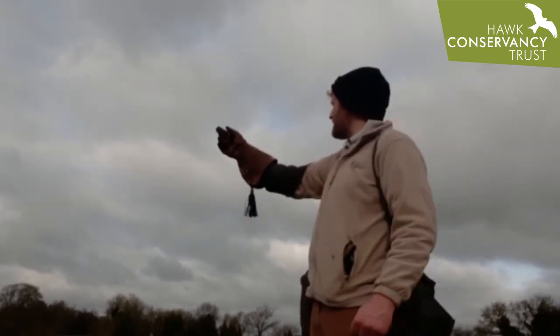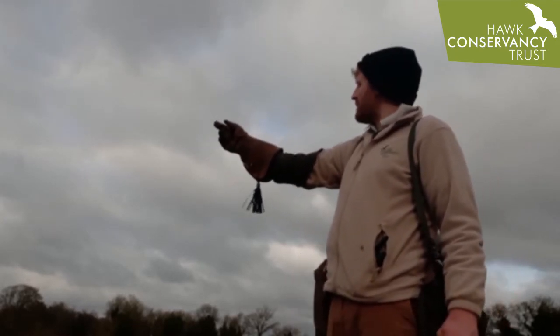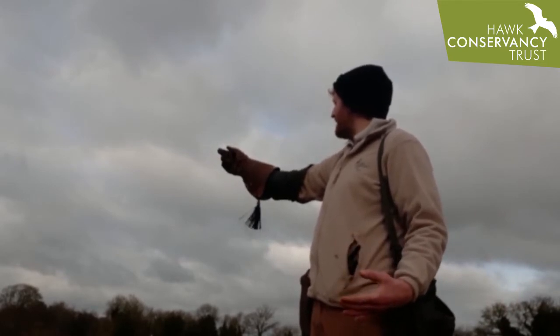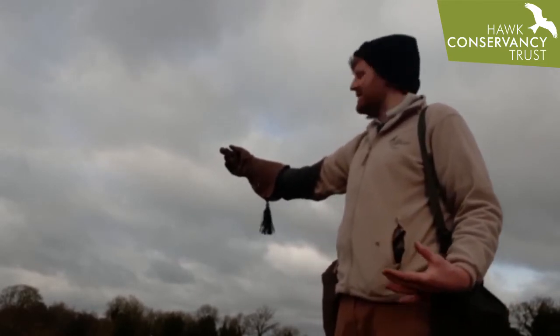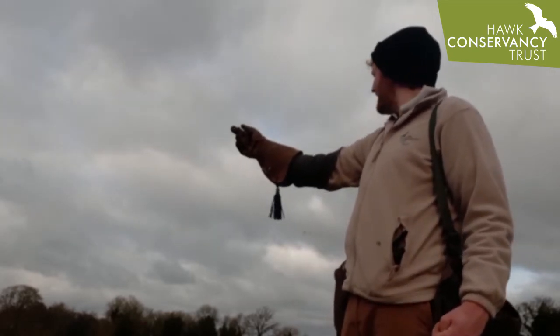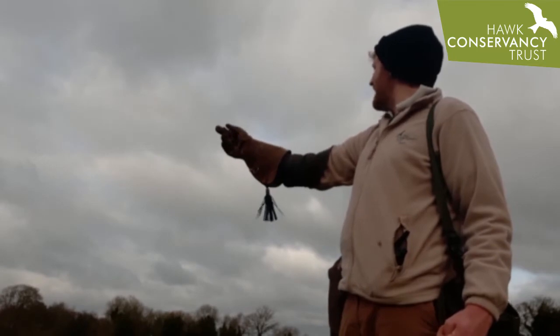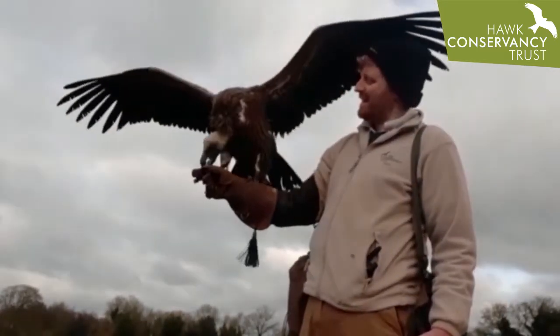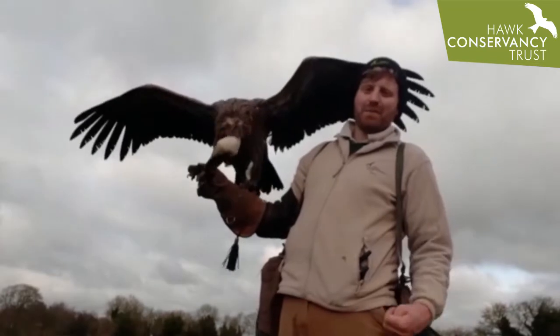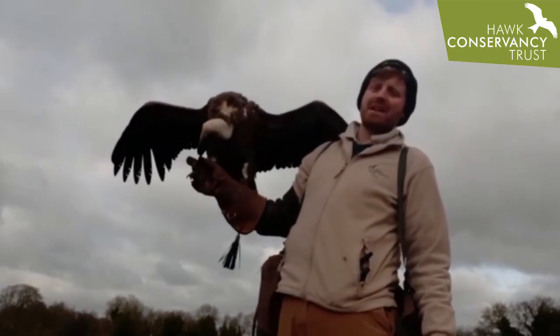Here he comes — he's on his way down to me now, just a couple of moments before he lands. Using the wind he can start to test himself; he can start to coast and to soar. He's a big bird, weighing in today at just over the nine-pound mark. There he is!